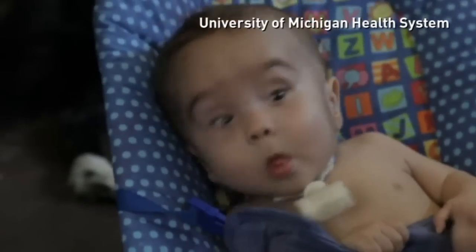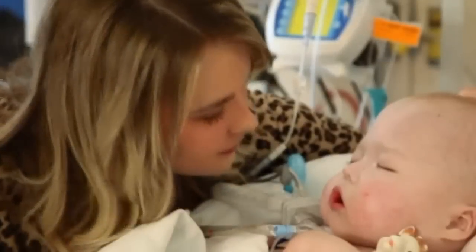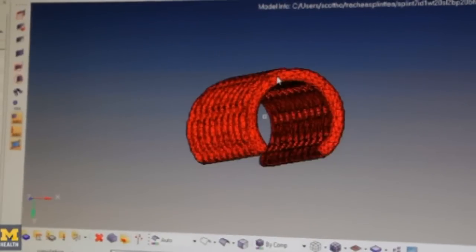Researchers at the University of Michigan have released a report showing the results of a study in which infant patients diagnosed with life-threatening tracheobronchomalacia were treated with 3D printed airway splints, allowing them to breathe.